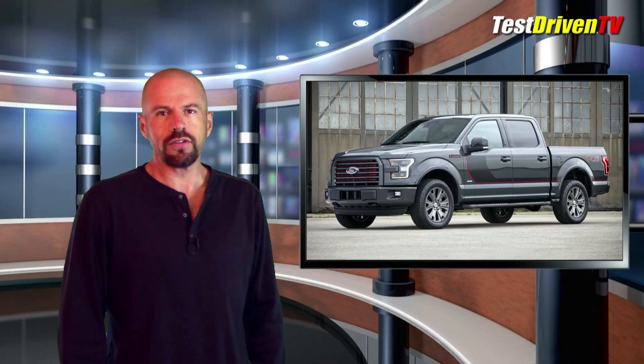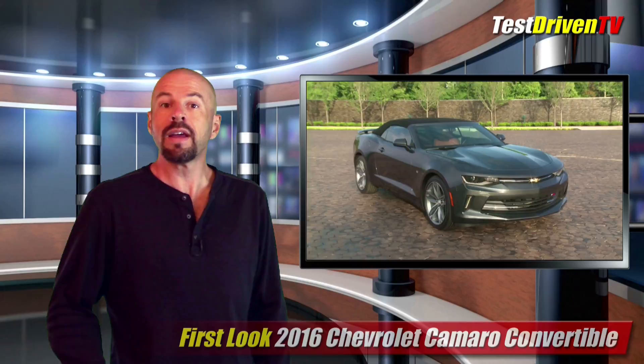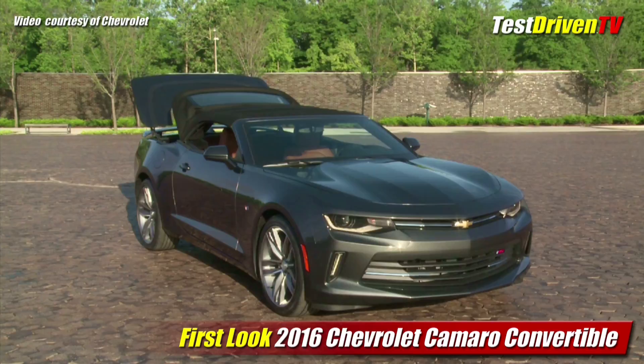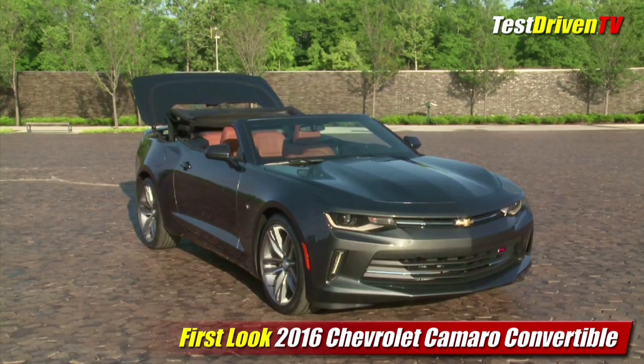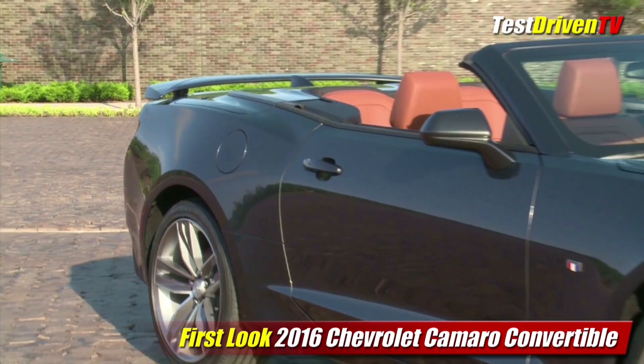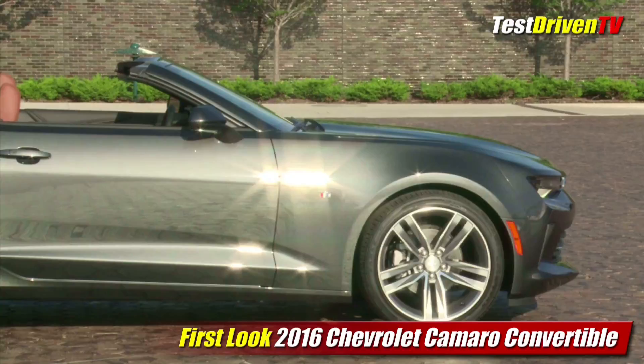Chevrolet lifted the lid off their all-new 2016 Camaro, showing the convertible version for the very first time. The 2016 Chevrolet Camaro convertible brings a number of key distinctions from its crosstown rival, the Ford Mustang. The power top will be fully automatic with release latches that don't require manual operation. It can be opened and closed at speeds up to 30 mph and can be operated remotely from the key fob. When the top is down, like the Mustang, it stows sleekly underneath a hard tonneau cover for a more refined and upmarket appearance, though likely at the cost of less trunk space.